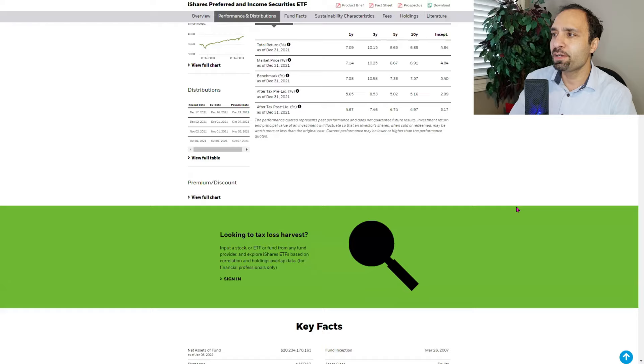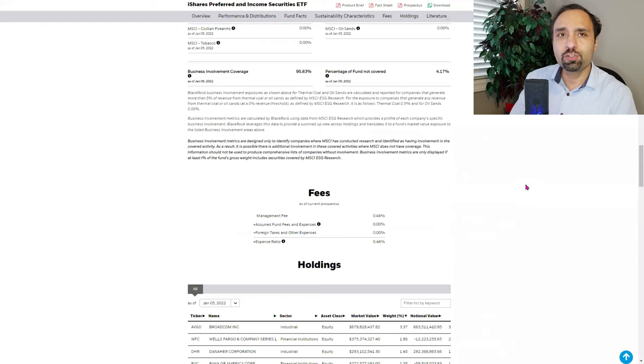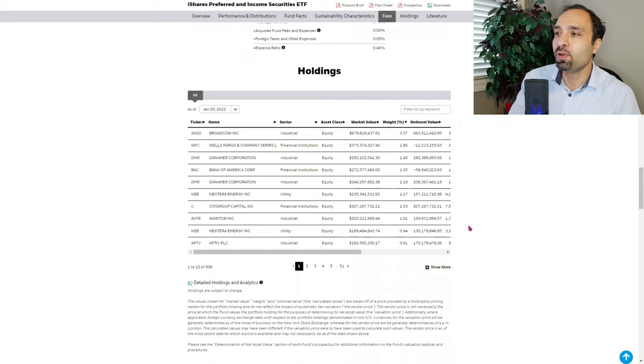This ETF pays monthly distributions. The expense ratio is 0.46% — still higher than many index ETFs where you can find fees as low as 0.05%, making this almost 10 times higher in terms of fee. Nonetheless, the focus here is on companies that pay higher dividends, guaranteeing a much higher distribution on a monthly basis, which is why the fund takes a slightly more active role.